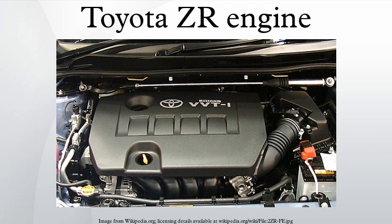Applications for the 2ZR-FXE: 2012 Toyota Prius V, 2011 Lexus CT 200h, 2010 Toyota Auris Hybrid, 2010 Toyota Prius.